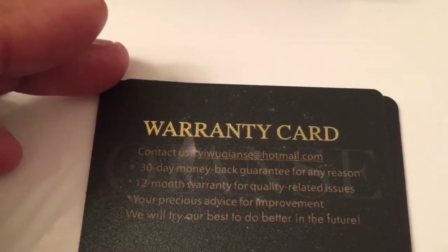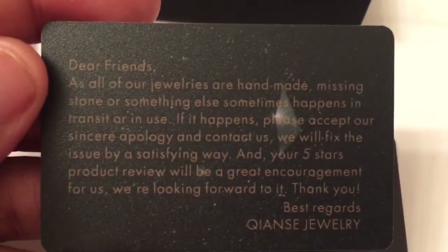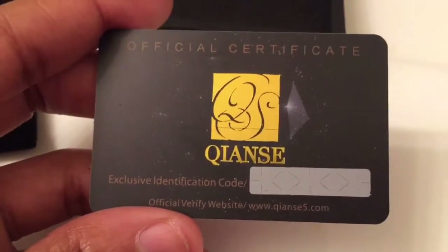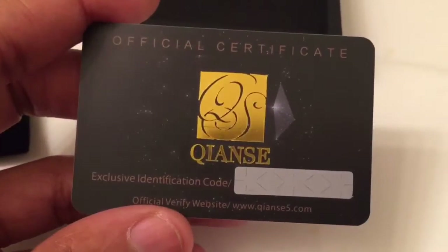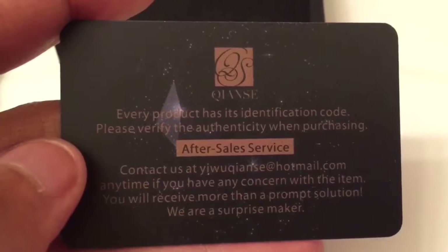On the inside of the box, after you lift the necklace out, it has the warranty card. The warranty card allows you to return it if you have an issue — it is a 12-month warranty for quality-related issues and a 30-day money-back guarantee, along with a contact email address. There is also a letter letting you know that the jewelry is handmade — if there are missing stones or anything else, just let them know, as it was made under a microscope. And this is the official certificate from Quanice: there is an identification code you scratch to reveal, and you can verify and register it online. Every product has an identification code, so please verify it when purchasing for safety and security.